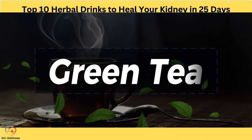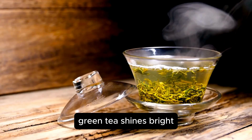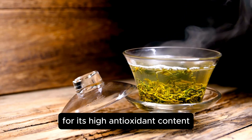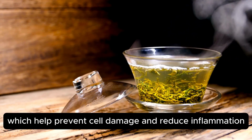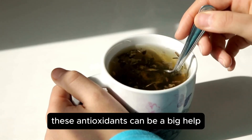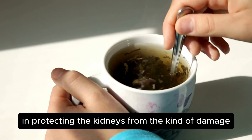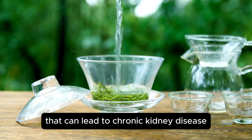At number 5, we have green tea — a true legend in the world of health beverages, celebrated globally for its myriad health benefits, from improving brain function to increasing fat burning. When it comes to kidney health, green tea shines bright for its high antioxidant content, particularly catechins, which help prevent cell damage and reduce inflammation. These antioxidants can be a big help in protecting the kidneys from the kind of damage that can lead to chronic kidney disease.